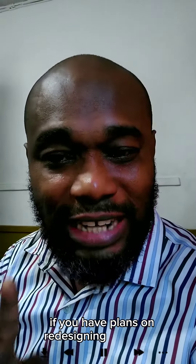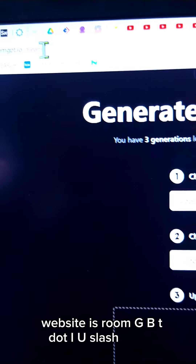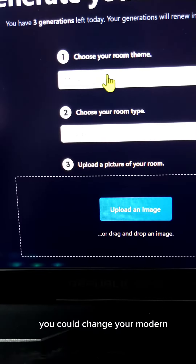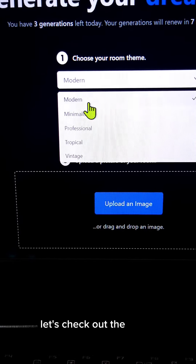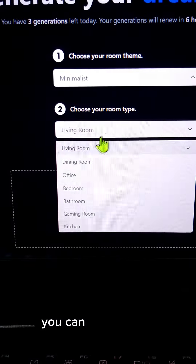If you have plans on redesigning your room, AI to the rescue. Let's check it out — the website is roomgpt.io/dream. You can change your room style to modern, minimalistic, professional, typical, or vintage. Let's check out the modern or minimalistic option.